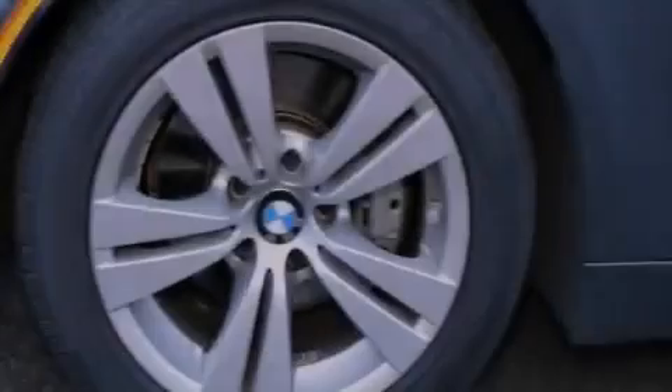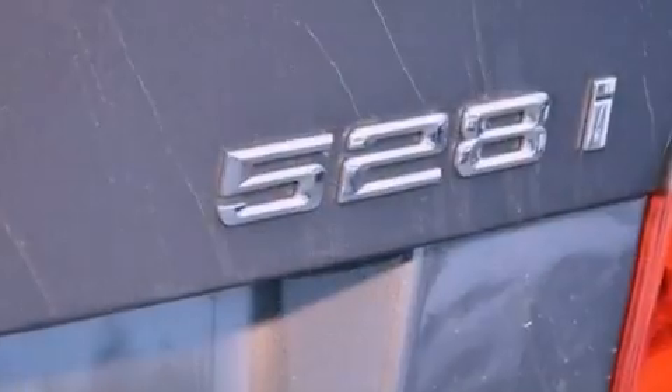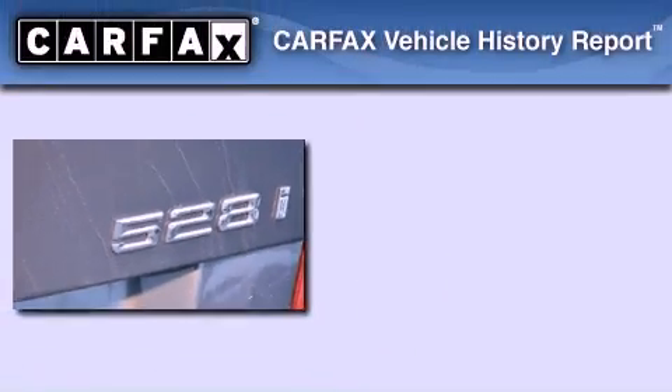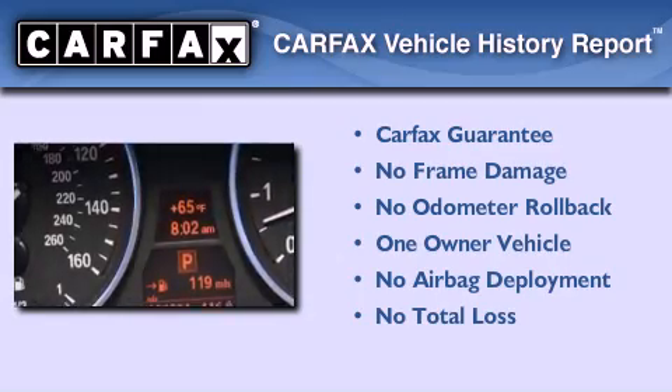With an EPA estimated rating of 28 miles per gallon on the highway, fuel efficiency does not take a backseat. This BMW has had only one owner and it qualifies for the Carfax buyback guarantee.